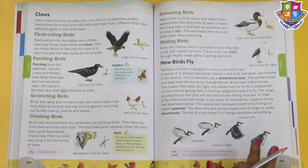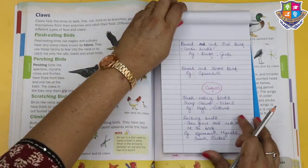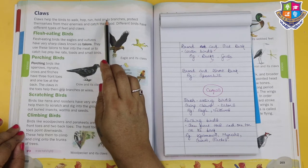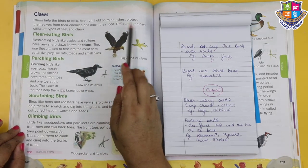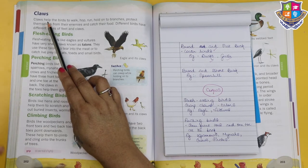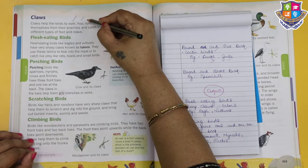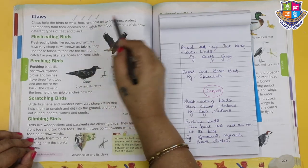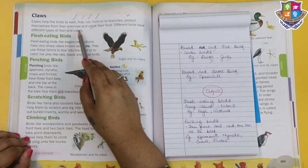We finished with the beaks. Now we are going to learn about the claws. Claws help the birds to walk, hop, run, hold on to branches, protect themselves from their enemies, and to catch their food. Different birds have different types of feet and claws.